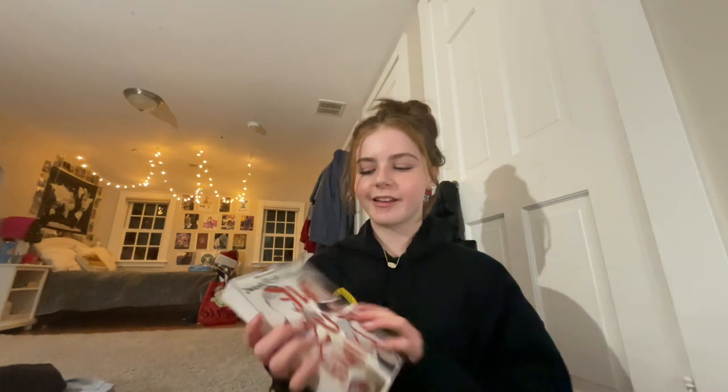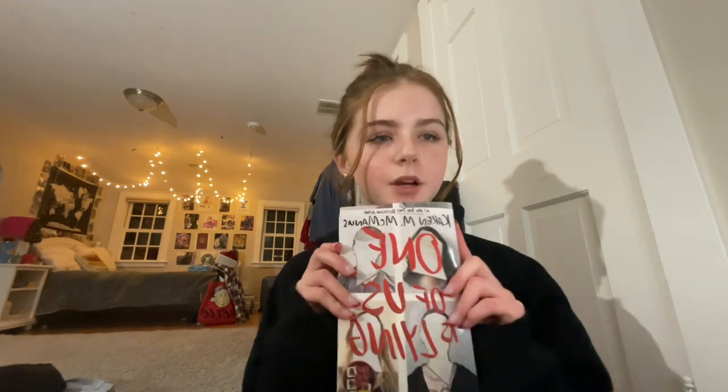My grandma didn't get the worry dolls from her brother but she got them for me, so I'm like okay, what are you trying to say? But I'm so grateful. From my aunt I got this Kendra Scott necklace — it's so pretty, I just love it so much. And from my brother I got this book that I've really been wanting to read.